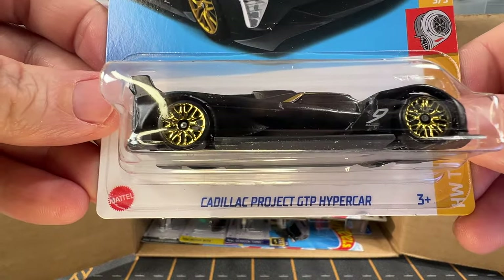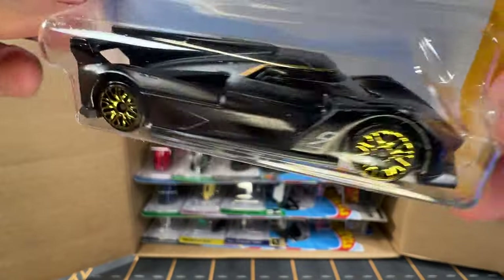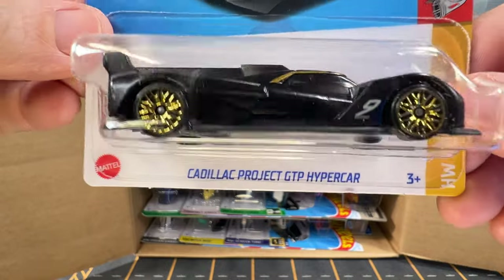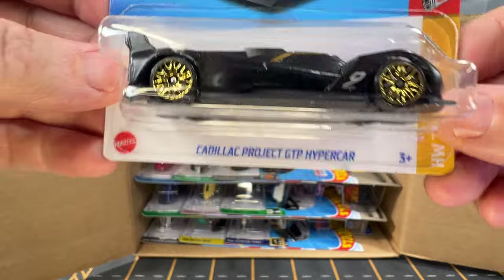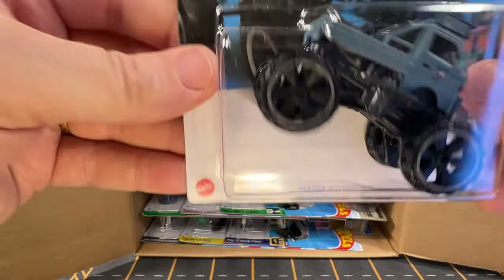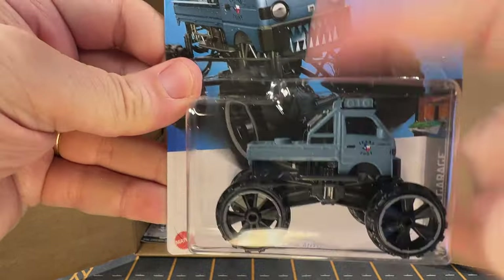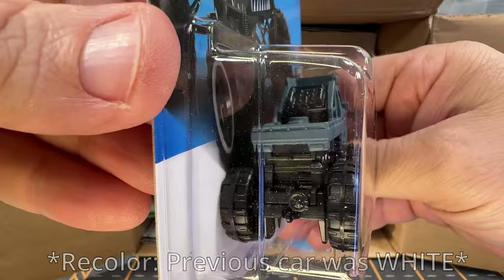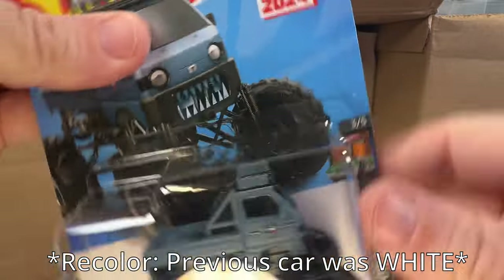Now we have a Cadillac Project GTP hypercar. This is kind of in a satin black color — it's a nice car. I got this one out of maybe a CD case, something like that. And now we have a Mazda AutoZam. This was also out of the A case. It's actually car number one for 2024.